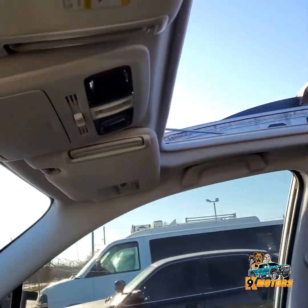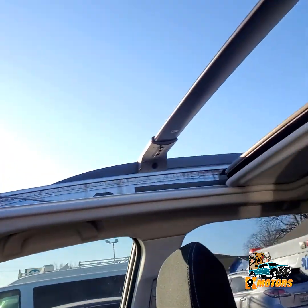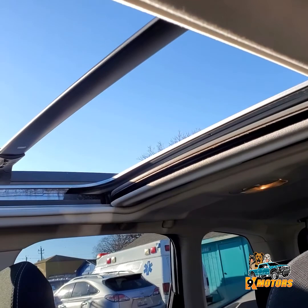Ok guys, I'm gonna show you how the sunroof works right here. Goes all the way back.